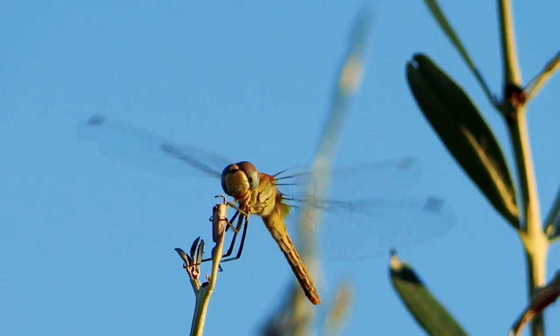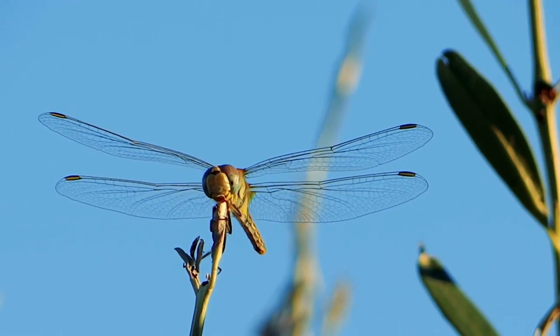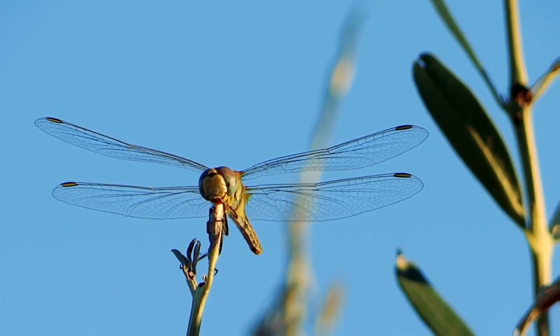Dragonflies are fascinating creatures, known for their agility and predatory prowess. Let's break down the anatomy that makes them one of the world's top predators.